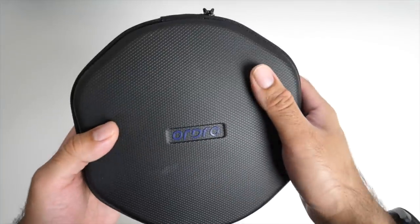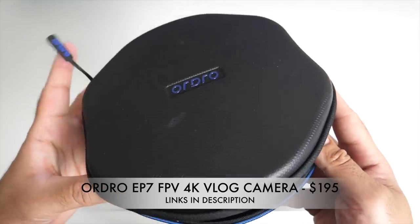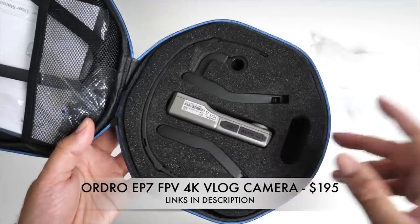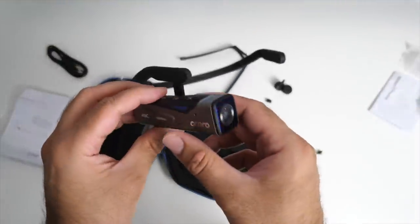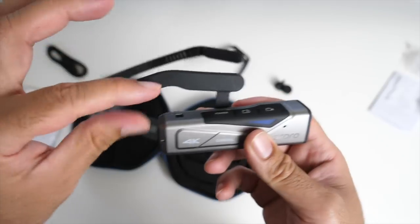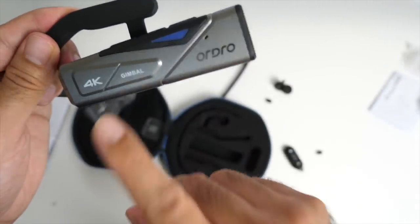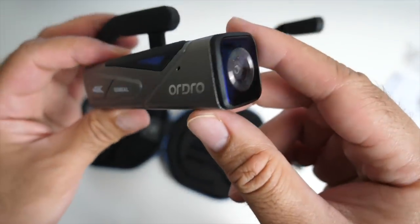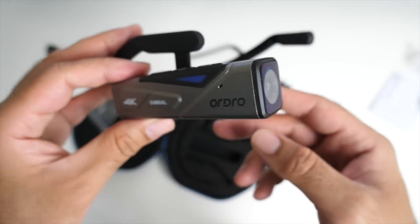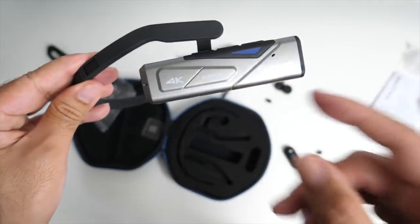In this zip-up hard case you will find a very futuristic product called the Ardrow, model number EP7. Let me introduce you to a 4K camera which you can wear on your head. It's a futuristic design — it almost reminds me of the Universal Soldier headset, but this one does not cover your eyes. It goes around the back of your head and sits just above your ear. It's a 4K camera capable of shooting 4K at 30 frames per second, using the Sony IMX258 sensor. It can record everything you're doing — cooking, fixing a car, or unboxing — all in 4K first person view.